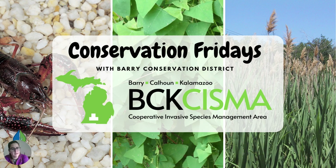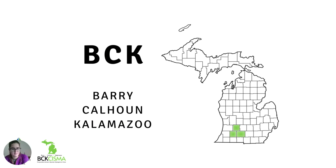Welcome to Conservation Fridays with Barry Conservation District. My name is Sarah Huetteman, the BCK CISMA coordinator. BCK stands for Barry, Calhoun, and Kalamazoo counties, highlighted in green on the map. This is our service area.